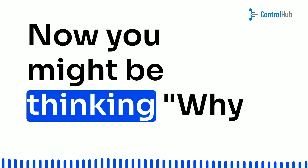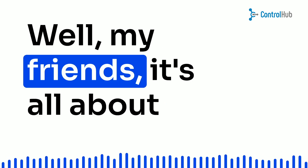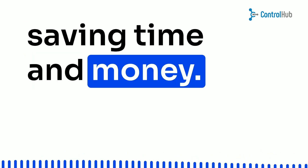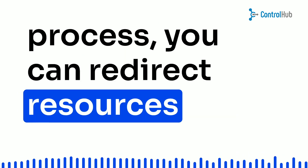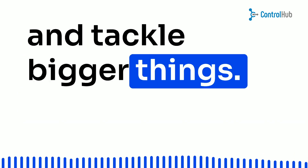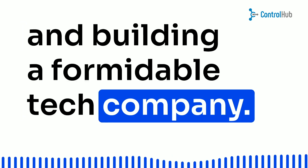Now, you might be thinking, why do I need this in my company? Well, it's all about saving time and money. With an efficient procurement process, you can redirect resources to other departments and tackle bigger things. It's all about optimizing productivity and building a formidable tech company.